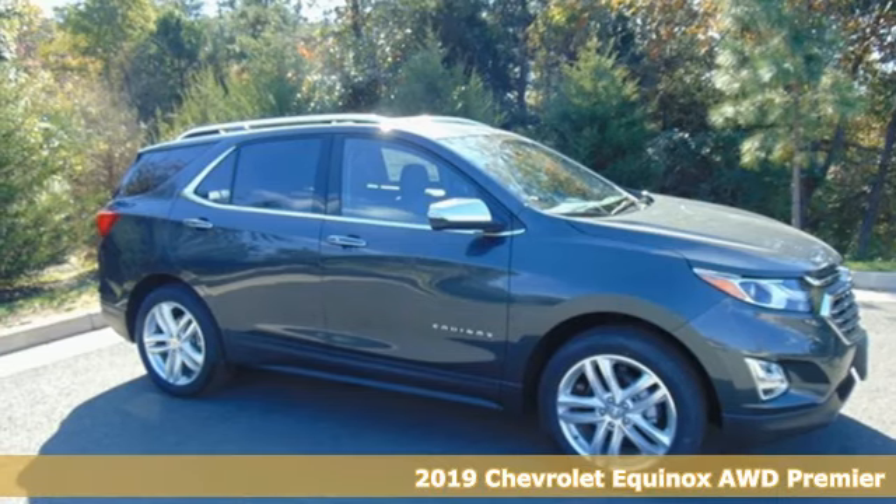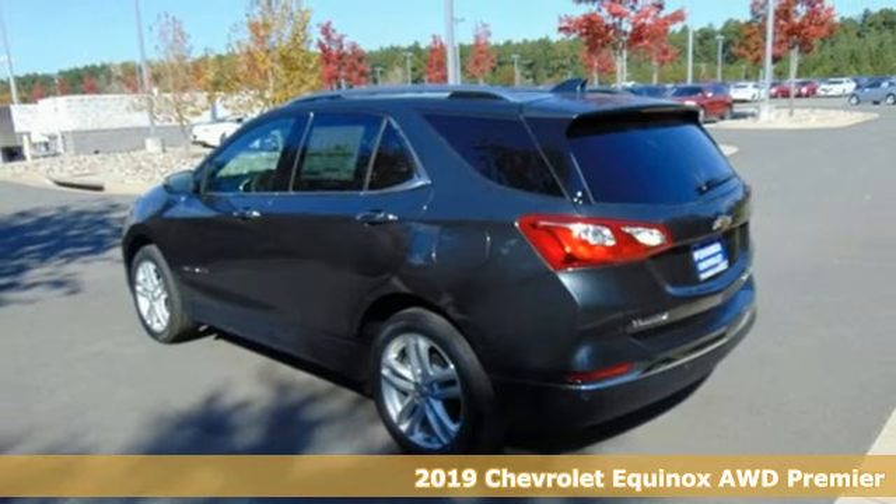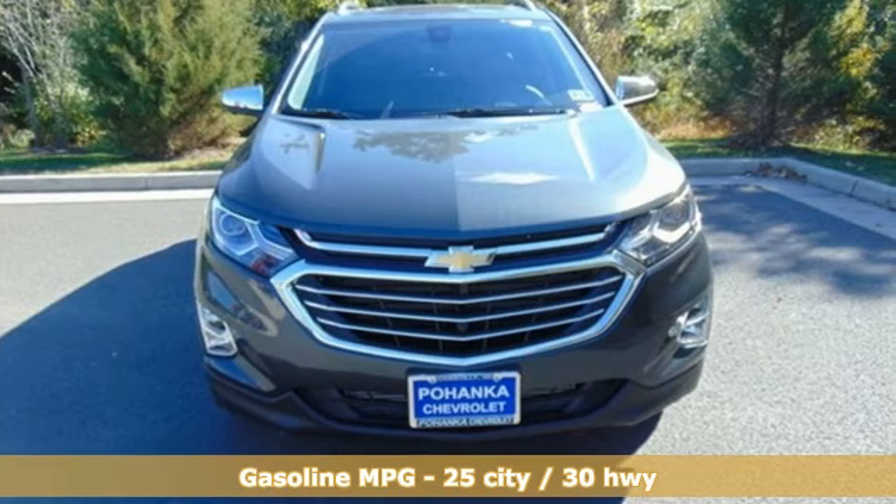Here's a new 2019 Chevrolet Equinox. There's more than a century of ingenuity and significance in every Chevy. It comes nicely equipped with features you'll love.